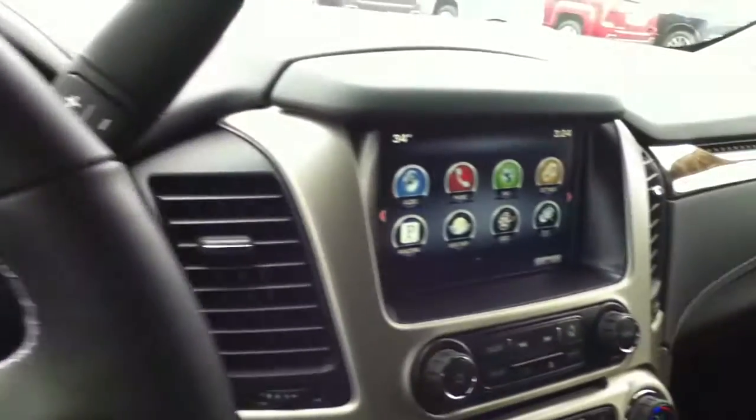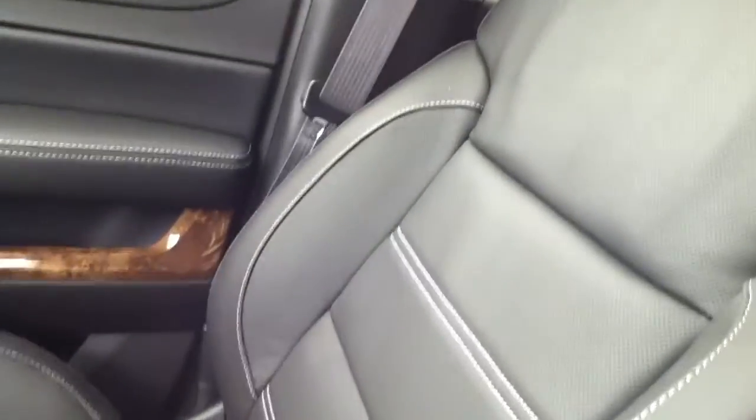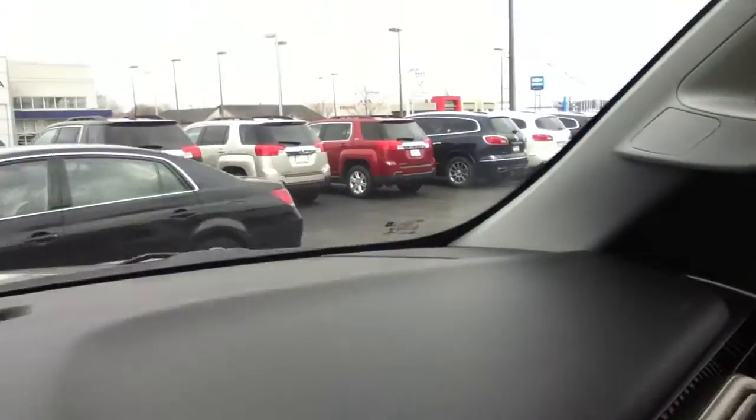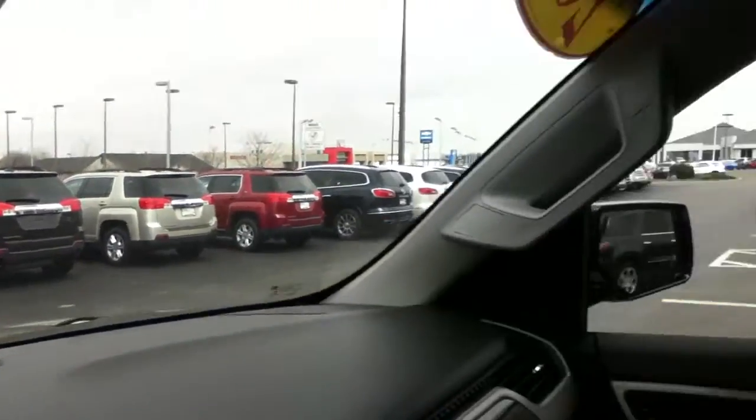This is the interior right here. Get a close-up on the seats so you can see. Close-up on the woodwork — it's not actually wood, but you can see it's kind of that wood grain look, and it's definitely very smooth. It's got a good look to it.